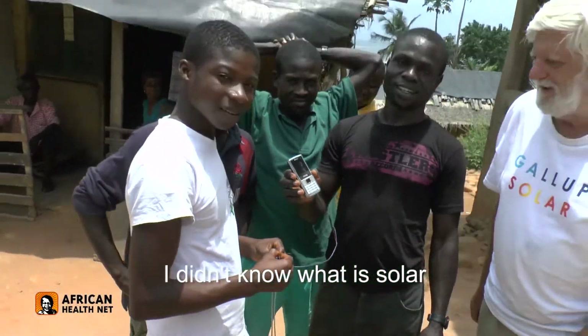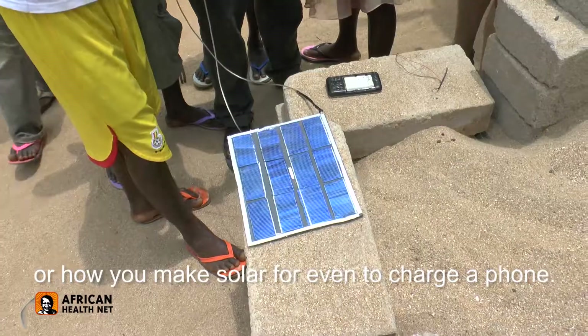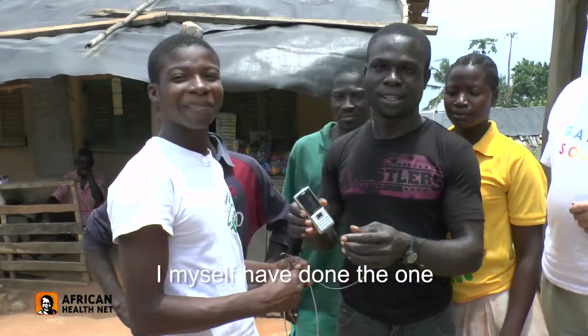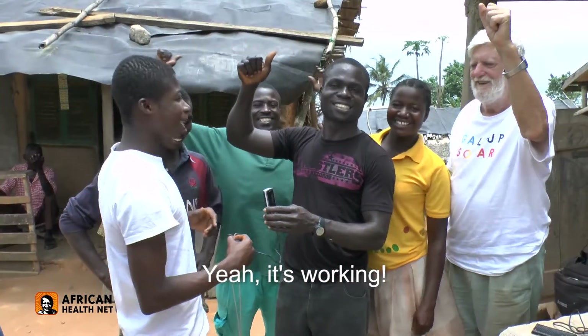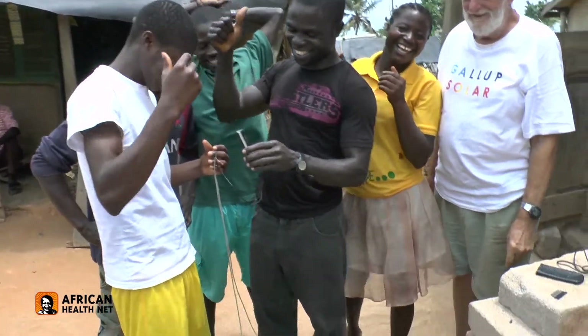I didn't know what solar is or how you make solar even to charge a phone, but today I was very happy — very fantastic — because I myself have done the one for the charging of the phone. Yeah, it's working. Yeah, very fantastic. Excellent. It's working. Fantastic.